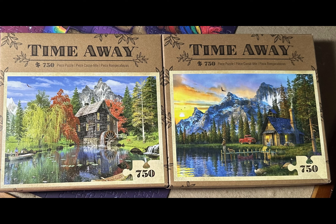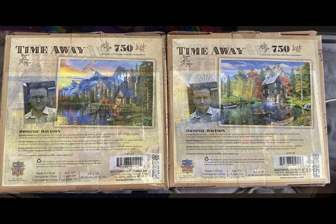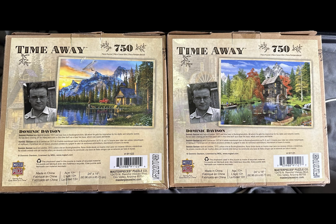I want to show you two puzzles that I had way up top on my shelf, and they are both labeled as Time Away. As you look at these puzzles, you see these scenic puzzles are two jigsaw puzzles by the artist Dominic Davison. They are 750 piece puzzles, and not only are they Time Away puzzles, as you see in the lower right hand corner, they are also Masterpiece Puzzle Company.